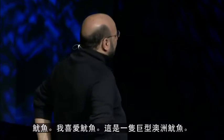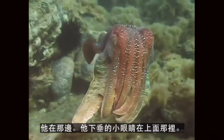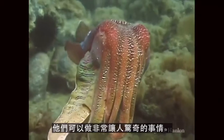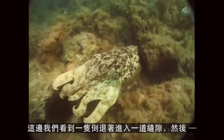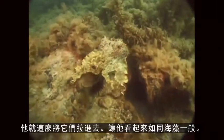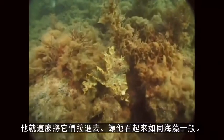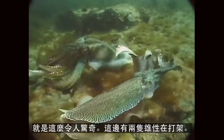Cuttlefish — I love cuttlefish. This is a giant Australian cuttlefish, and there he is with his droopy little eyes. They can do pretty amazing things too. Here we're going to see one backing into a crevice — watch his tentacles. He just pulls them in, makes them look just like algae. Disappears right into the background. Positively amazing.